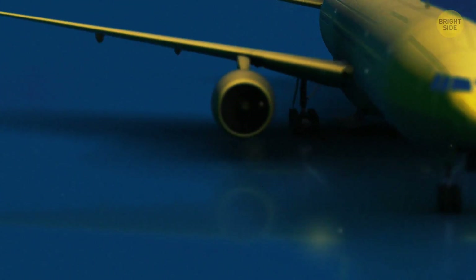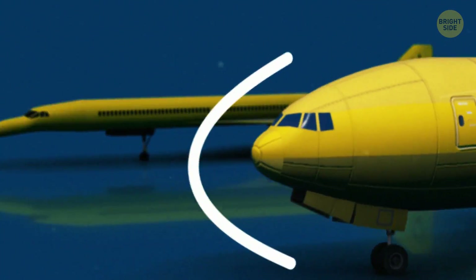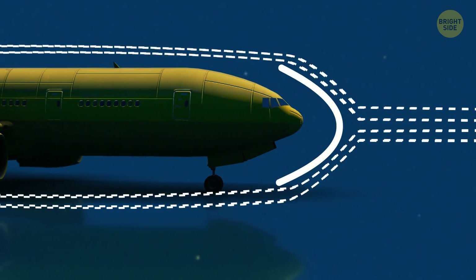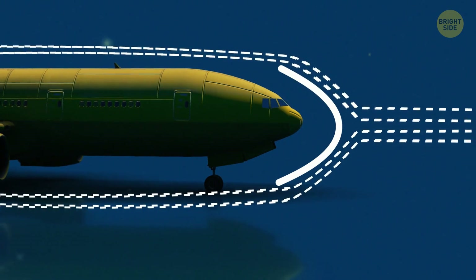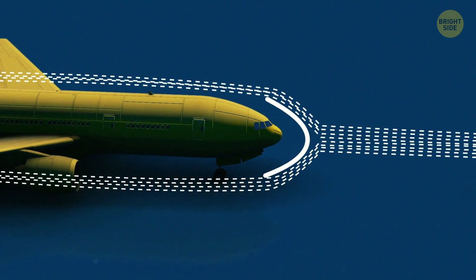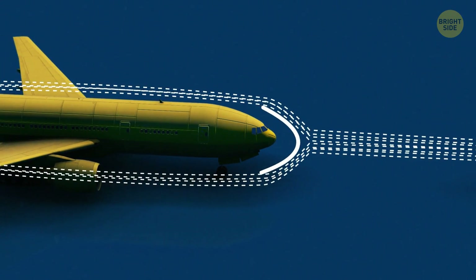Subsonic planes are equipped with a rounded nose. During the flight, it allows the air to move around the airplane more freely. In other words, when an airplane with a blunt nose pushes the air, it rolls over the fuselage without any serious resistance.